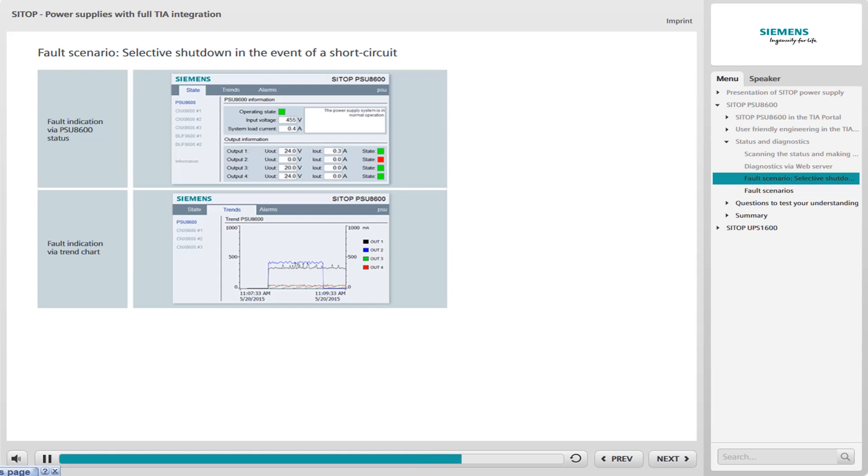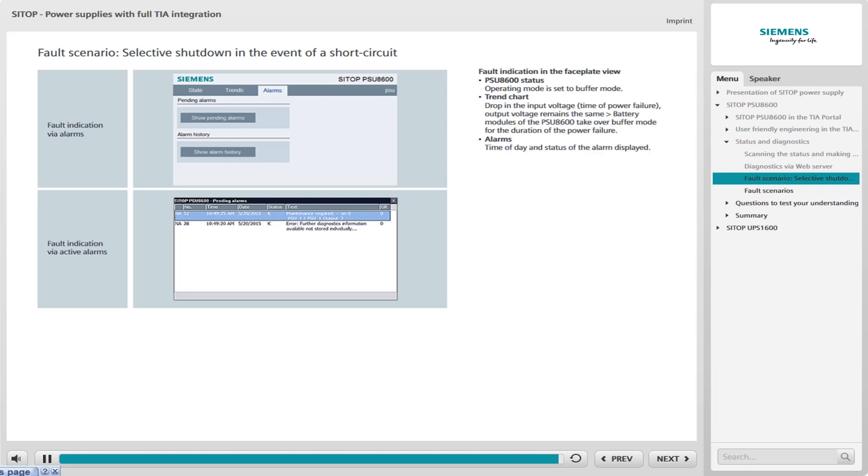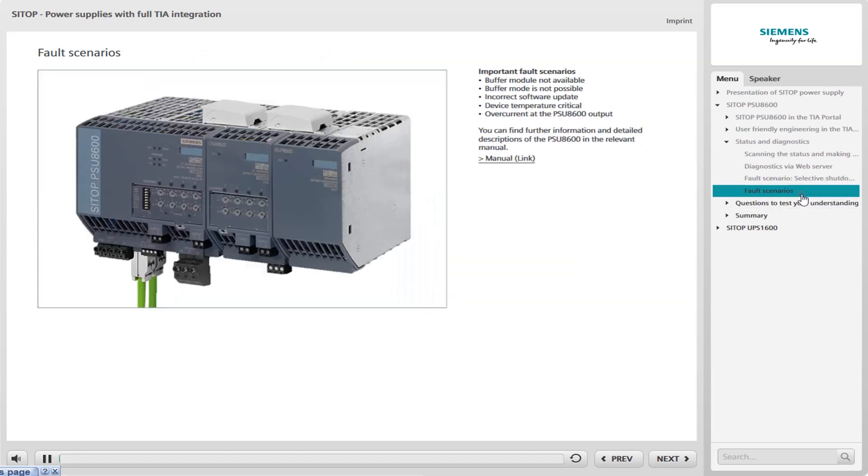The output current of output 1 remains unaffected — represented by the black line — demonstrating the selective shutdown of individual outputs. Under alarms, you can see the exact time of day and the status. Further fault scenarios that are reported and represented in a similar way include: buffer module not available, which is reported if a buffer module is not available when an attempt is made to access it.